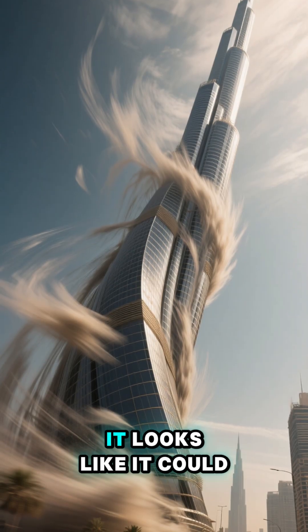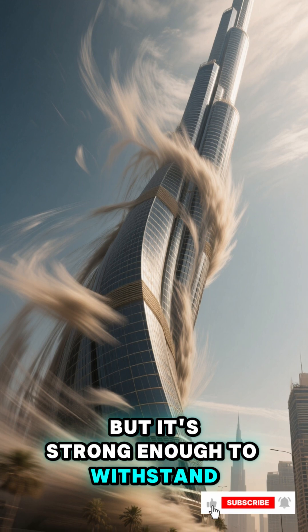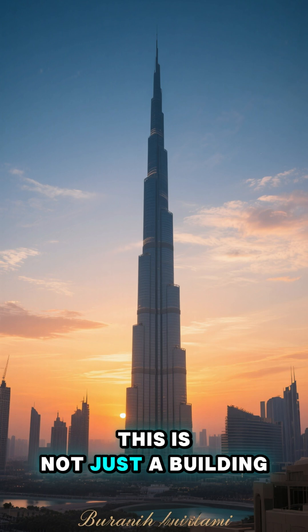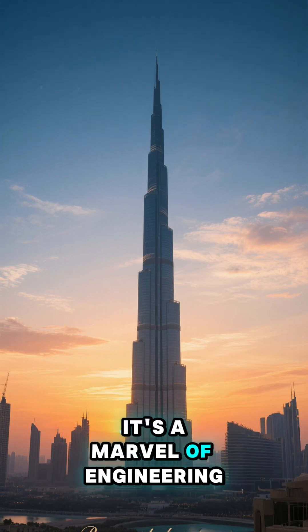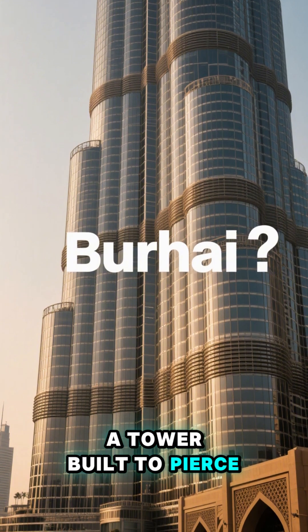From the outside, it looks like it could snap like a twig, but it's strong enough to withstand winds of up to 240 kilometers per hour. This is not just a building — it's a marvel of engineering and ambition. A tower built to pierce the sky.